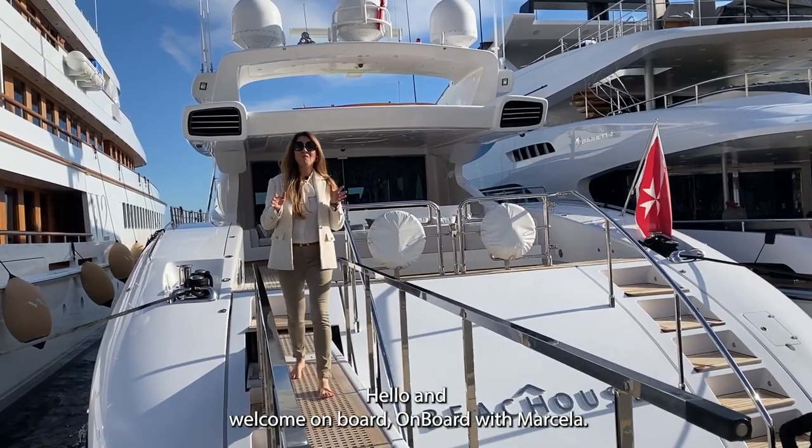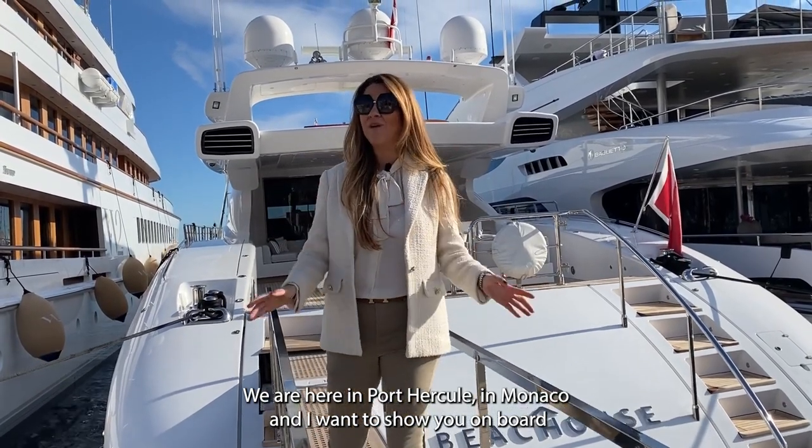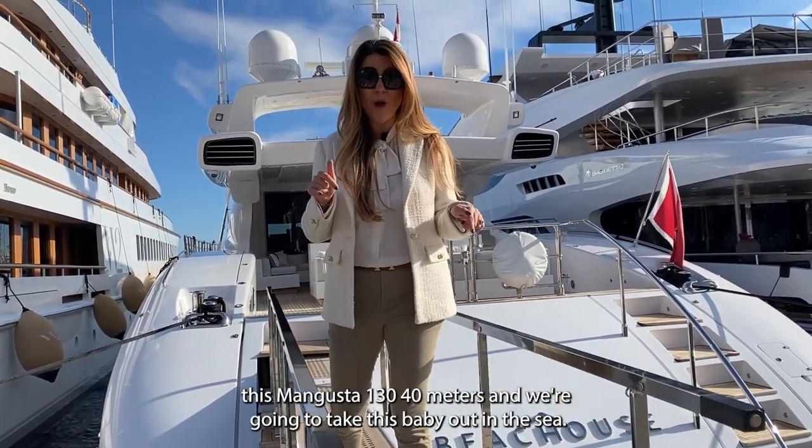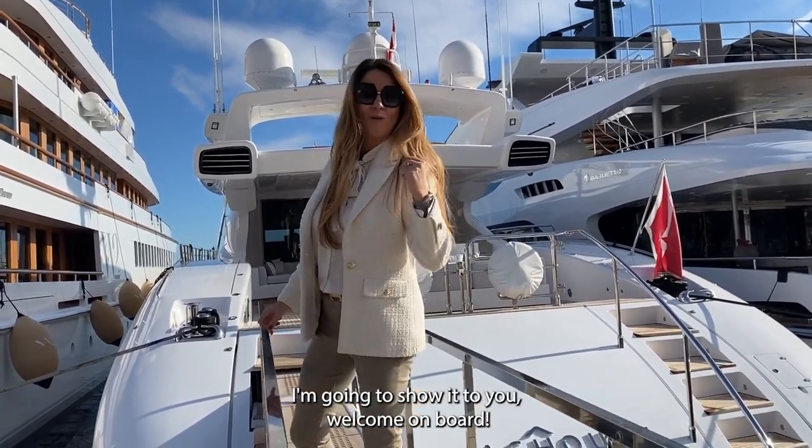Hello and welcome on board with Marcella! We are here in Port Hercule in Monaco, and I want to show you on board this Mangusta 130 — 40 meters. We're going to take this baby out to sea. I'm going to show it to you. Welcome on board!